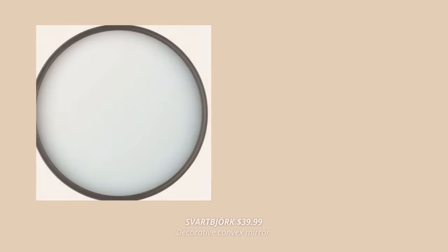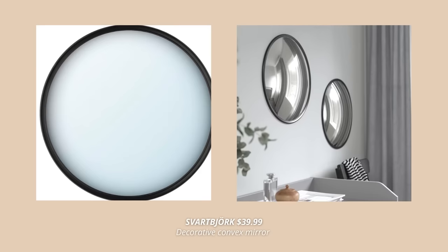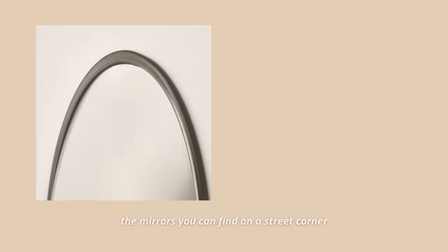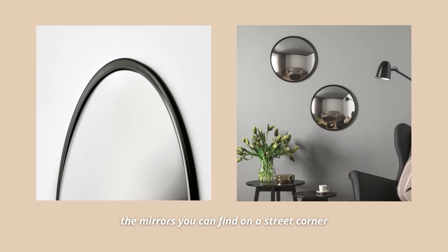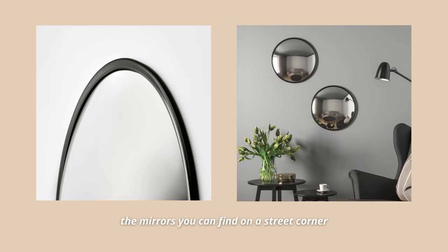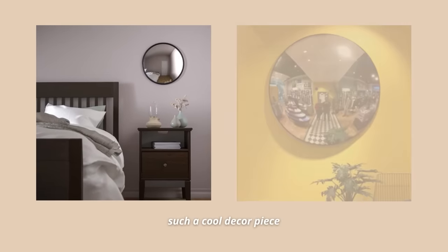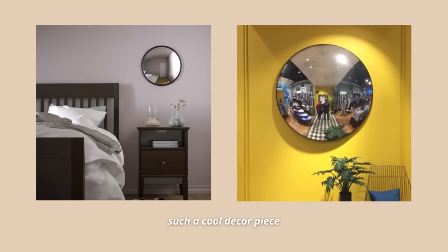The last Ikea hidden gem I have for you today is in fact a decor piece I think most people don't know about, and that is this convex mirror. You know those cool mirrors you can find on a street corner that people like to take photos of? Well, from this year you can buy a mirror like that at Ikea too for $39.99. This mirror is such a cool decor piece to have in your home. It's also a great selfie point you can add in your living room or office. I like this one so much and I'm planning to get it for my entryway. It's a real eye catcher and a fun decor piece that will lighten up any space.